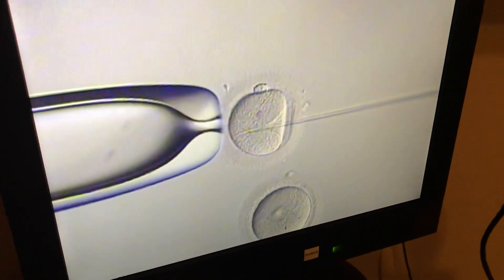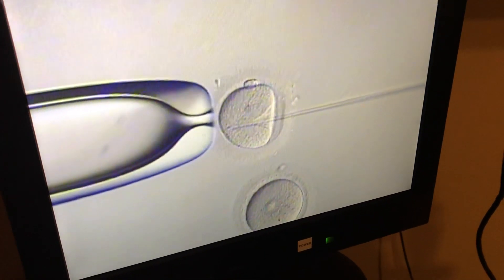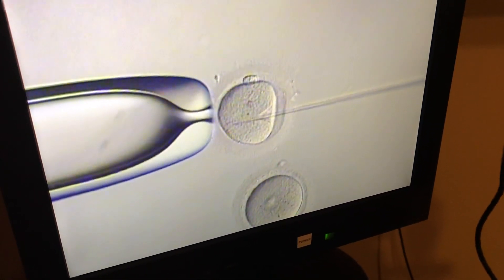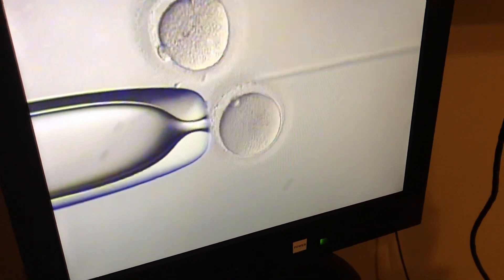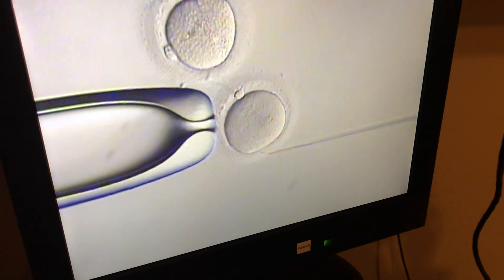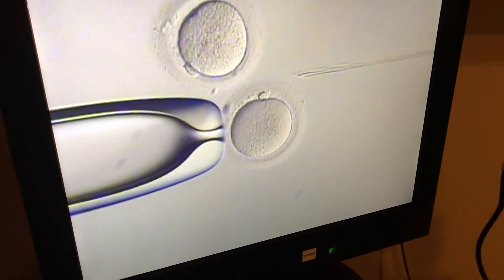Genetic testing is becoming very popular, and if you go to test an embryo and there is sperm stuck to the outside of it, it will make the testing inaccurate. So for these many reasons, we do ICSI fertilization on almost all the eggs in our laboratory.